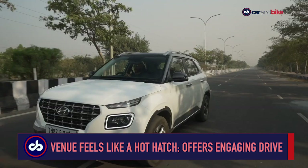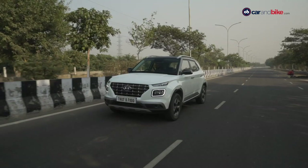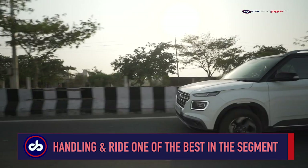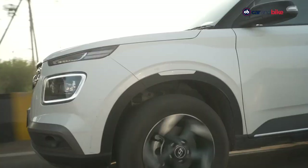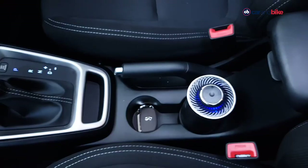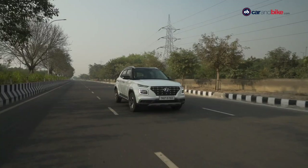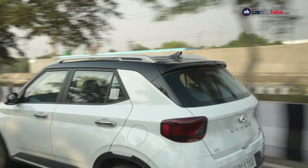The Venue is quick off the mark, gets a refined motor and a healthy swig of torque in the middle and upper limits of the rev range. Ride and handling was always one of the Venue's core strengths — it still drives brilliantly. The gearbox is slick and works well in the city and on the highway. The 7-speed DCT sampled in an earlier comparison is perhaps one of the most fun gearboxes in the subcompact SUV space even now. Braking on the Venue is good, though a slightly sharper bite would have been better.